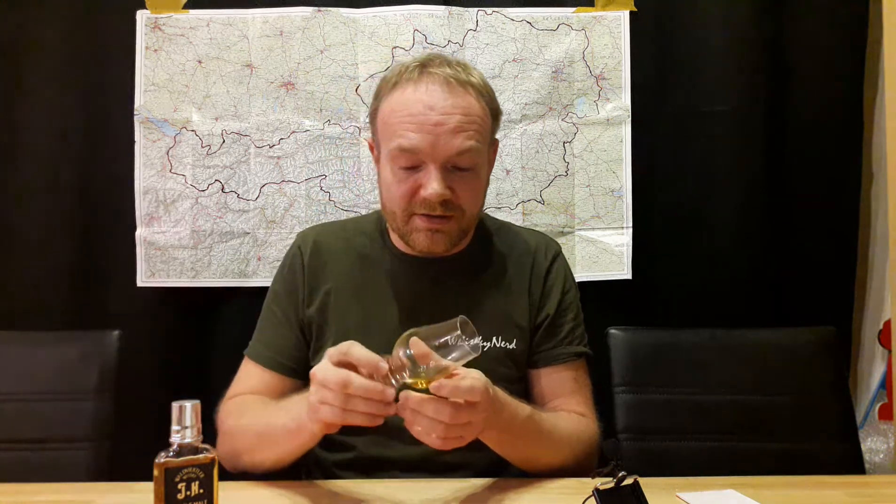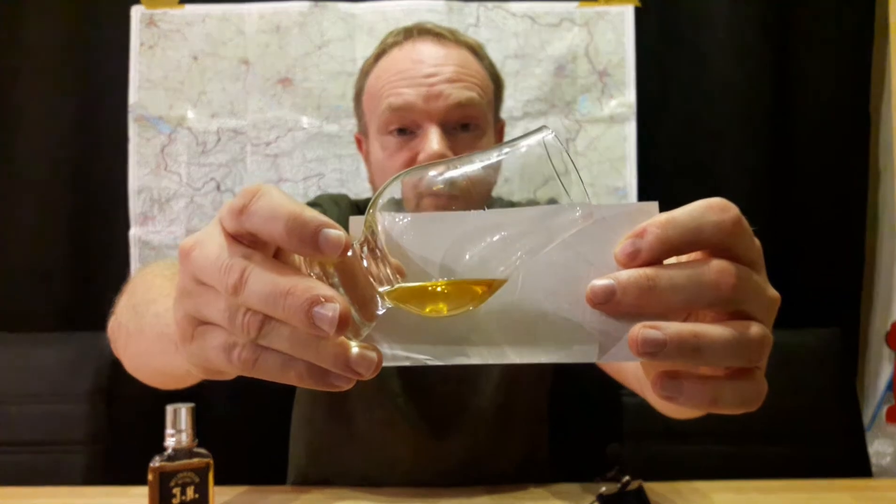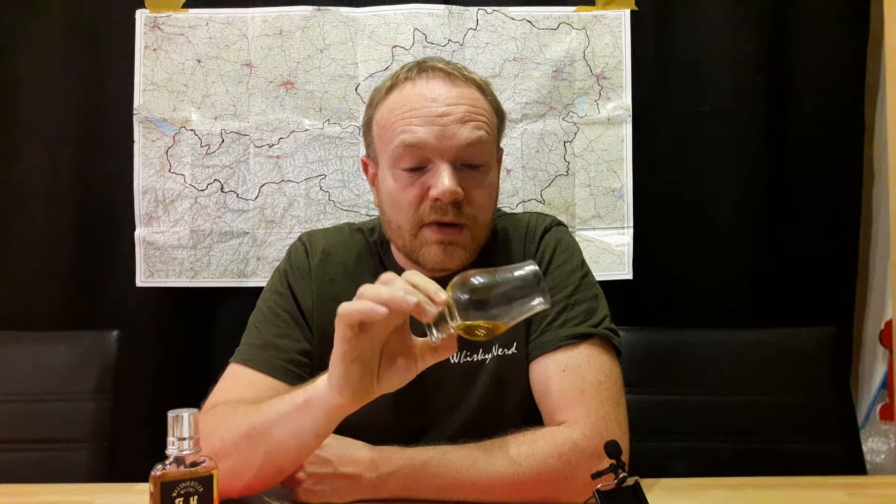For comparison with the 12-Jährigen, let me note the color. It's helles Gold, really very light. Aged 6 years in österreichischer Eiche — the Manhardsberger Sommereiche.